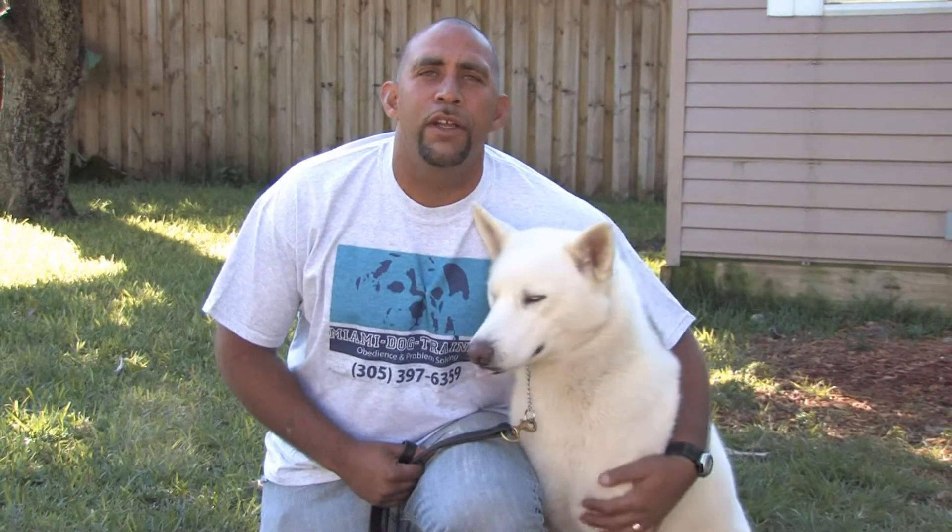Hi, this is Zephyr Clark Dahlberg with Miami Dog Training in Miami, Florida. One of the things that people with allergies really tend to be bothered with is the dander more than the hair when it comes to dogs.